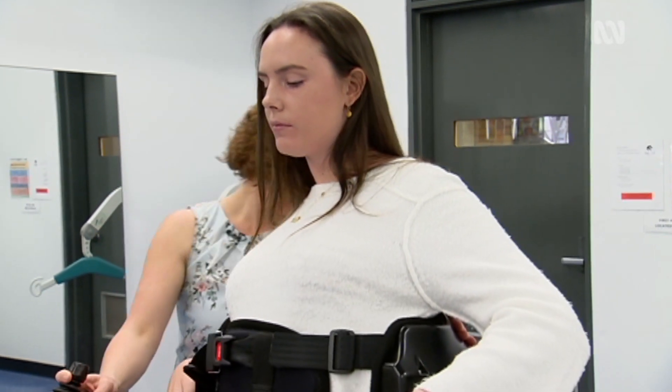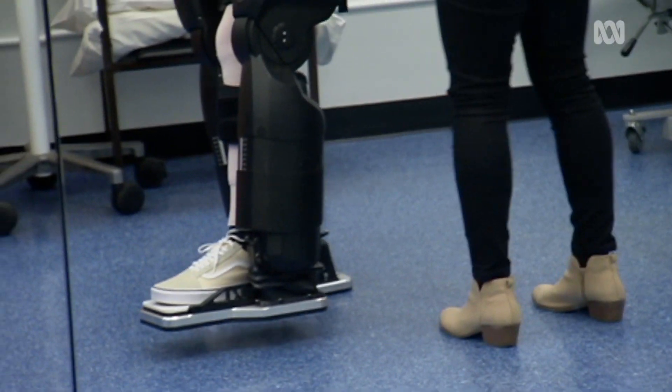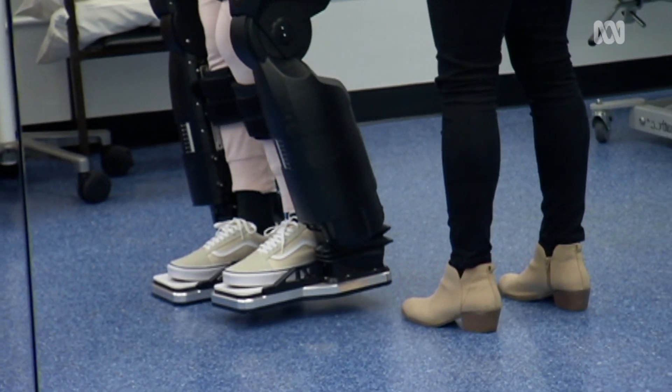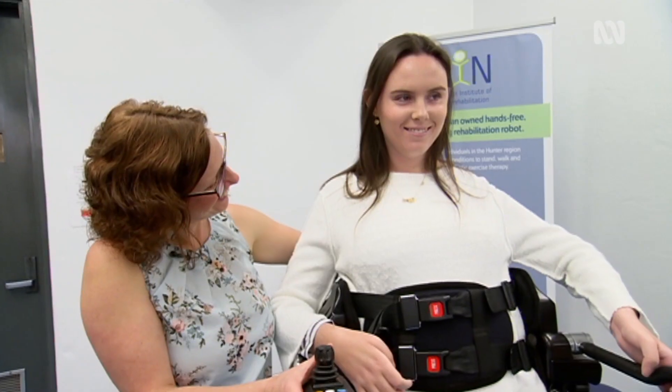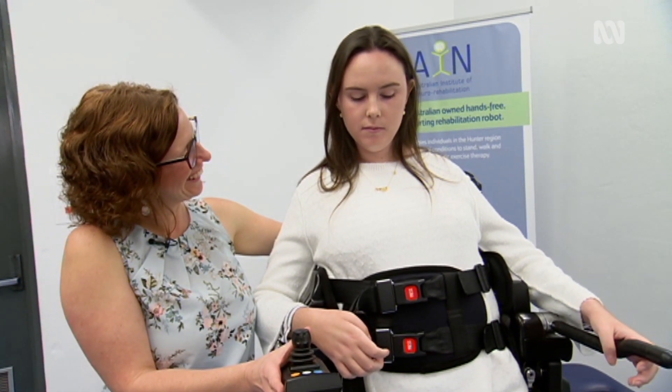We're hoping that the data we collect will inform the development of future exoskeletons. It really is in its infancy, and most of the devices developed have been developed by engineers quite separate from the needs of therapists and patients. Their goals are all around marketing, whereas our goals are around rehab and health outcomes.